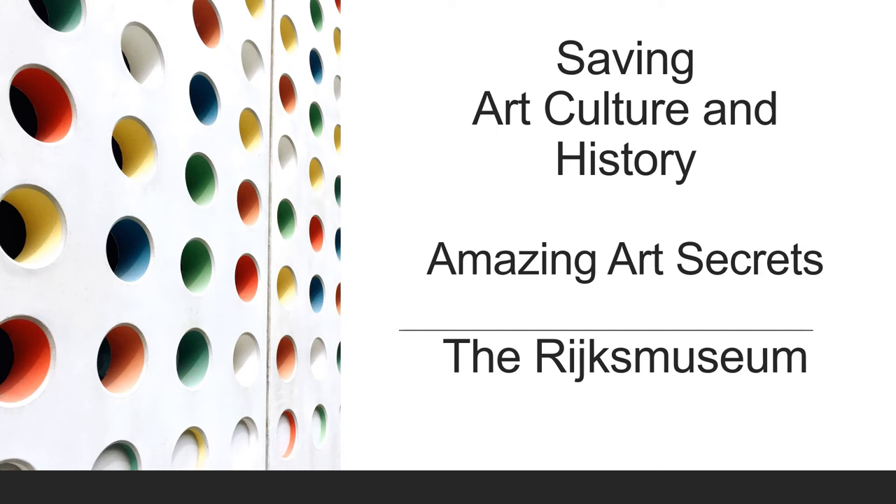Welcome to Saving Art, Culture and History: Amazing Art Secrets. Today we'll take a look at the Rijksmuseum.